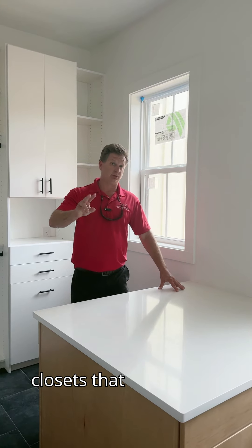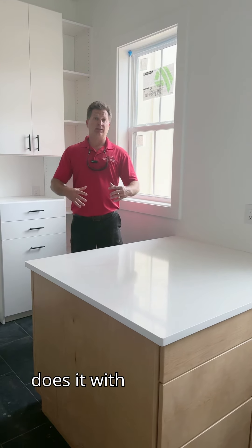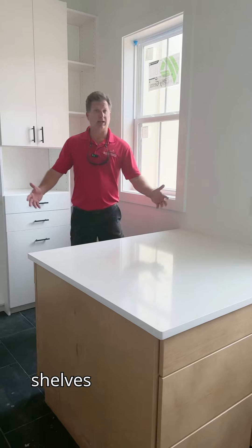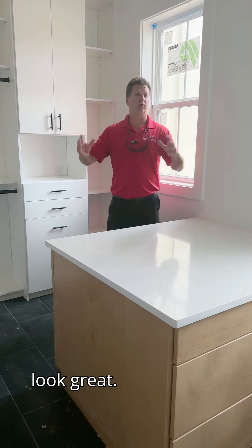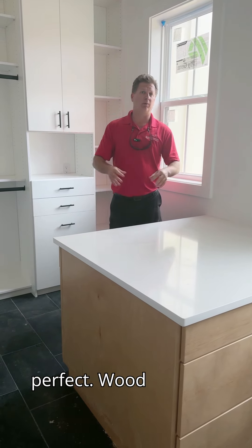There are two types of closets that we do in all of our custom homes. Either our trim guy does it with three-quarter inch birch plywood where we can do shelves however you want — shoe shelves, double hang, single hang, the works. They look great, they're painted, they've got wood rods on them. Everything's perfect.